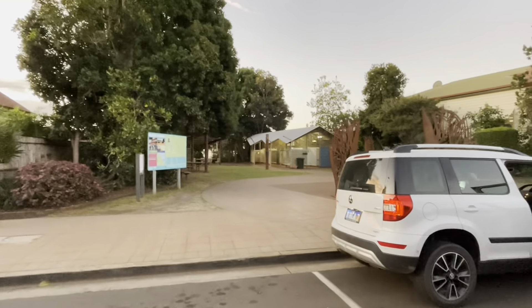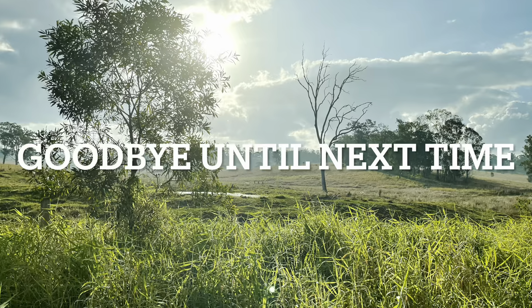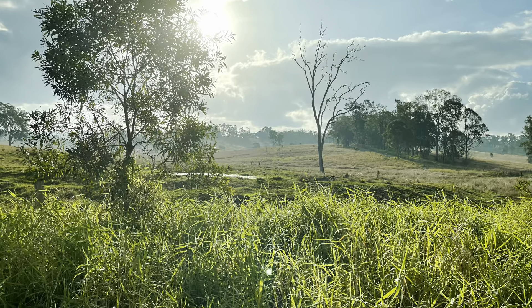I'll show you a bit more of Childers later, but this is just the evening. There's a post office there and a last look at my little Skoda Yeti — goodbye until next time, I hope you enjoyed!